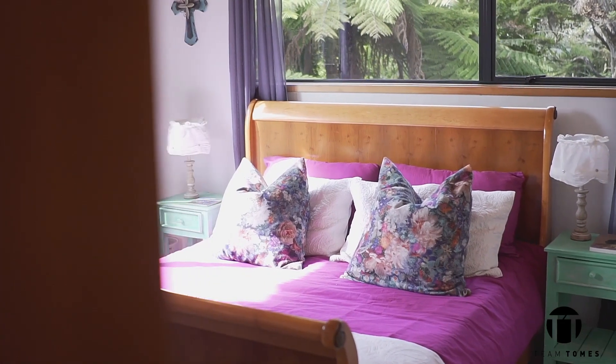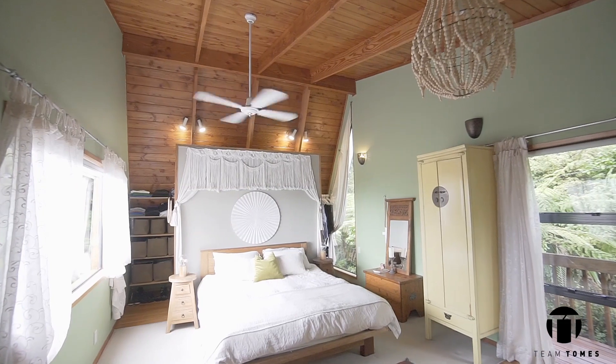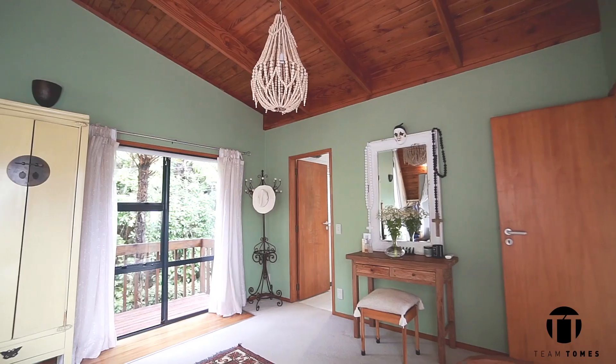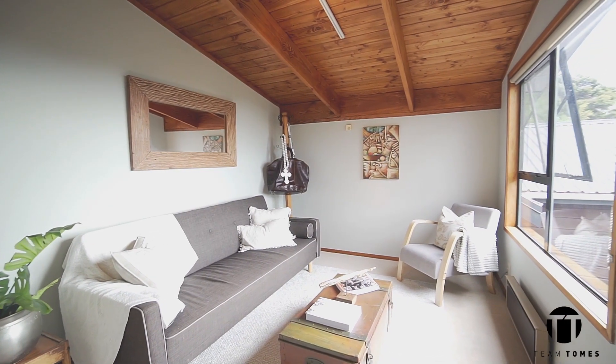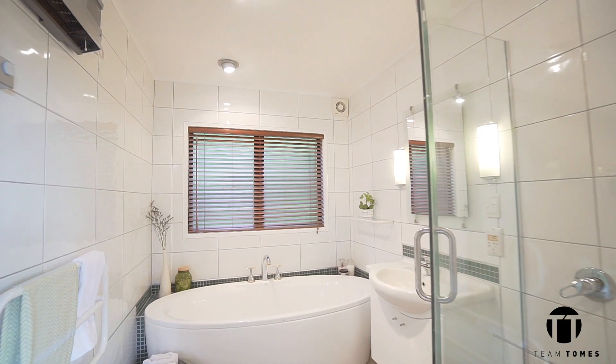There are five bedrooms, all with fantastic wardrobes and plenty of space. The master is the ultimate haven with ensuite bathroom and a private sitting area — perfect for a quiet drink at the end of the day, or curl up with a good book and a hot drink to simply relax. A family bathroom with stunning free-standing bath and a separate toilet caters to all.